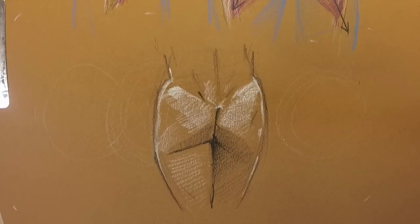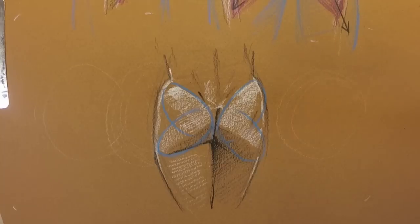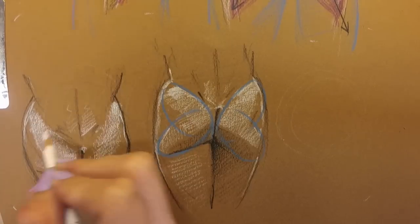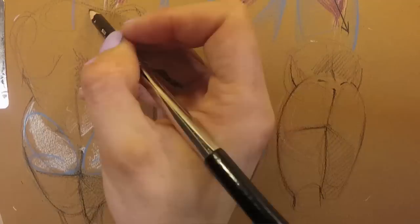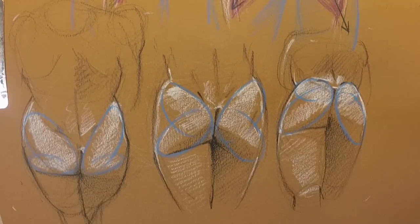If we're looking dead on at the tailbone, we're probably looking at two jellybean shapes. But suppose we're looking down from above the pelvis — we're kind of just going to be seeing this upper gesture, and the lower one is going to be hidden, so the butt looks wide on top and narrower towards the bottom. Vice versa: if we're below the tailbone, the lower outward gesture is all up in our face, so it looks like the butt is wide at the bottom and comes together at the top.